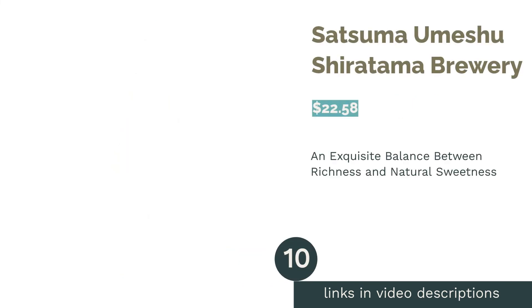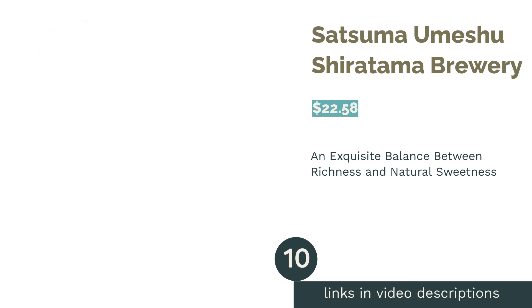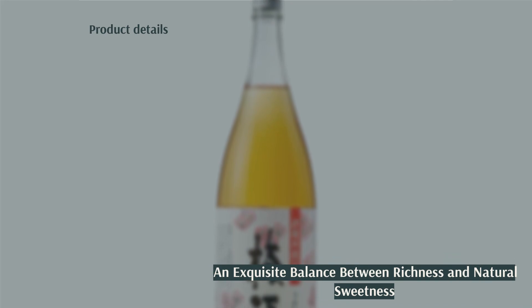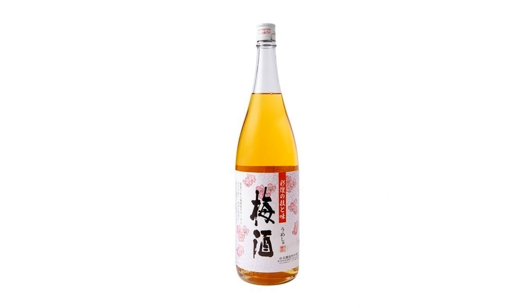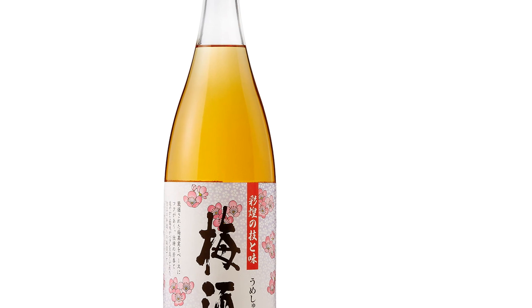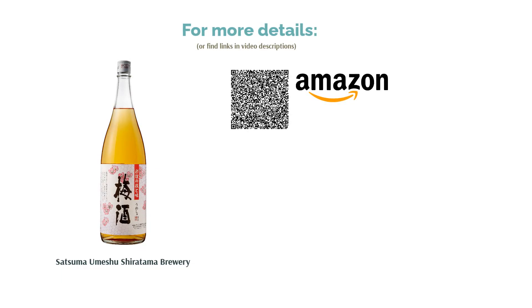The next product in our list is Satsuma Umeshu by Shiretama Brewery. Shiretama Brewery's Satsuma Umeshu boasts a fruity and floral flavor, delivering a satisfying and smooth taste. Our testers commented on how it's both rich in flavor yet has a natural sweetness, and that it balances sweetness and the spiciness from the alcohol well. While we wished it drew out the plum aromatics a bit more, we found this umeshu is perfect to drink on the rocks — definitely the kind of umeshu that once you try it, you'll quickly want another.